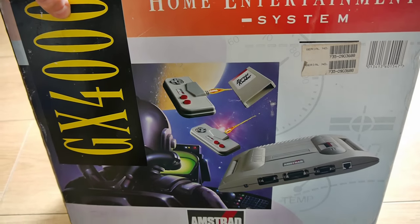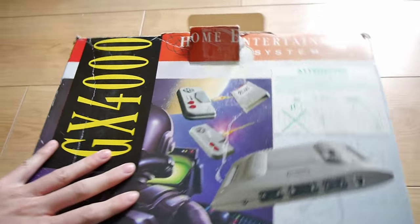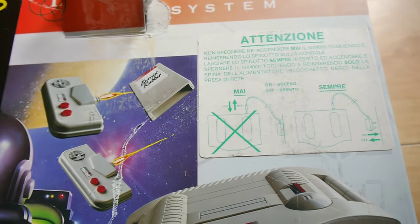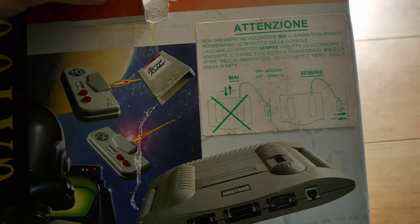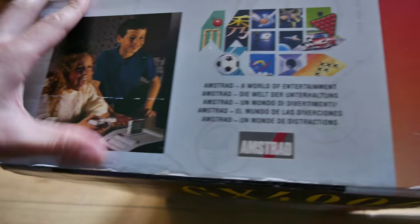Keep your eyes peeled. So then, that was the Amstrad GX4000. If you get a chance, snap one of these consoles up — mine originally cost about £30, and given the small size of the software library, they make an ideal collector's piece. Even if you're unlikely to ever own Chase HQ 2 — so if that bothers you, it's probably best not to bother.